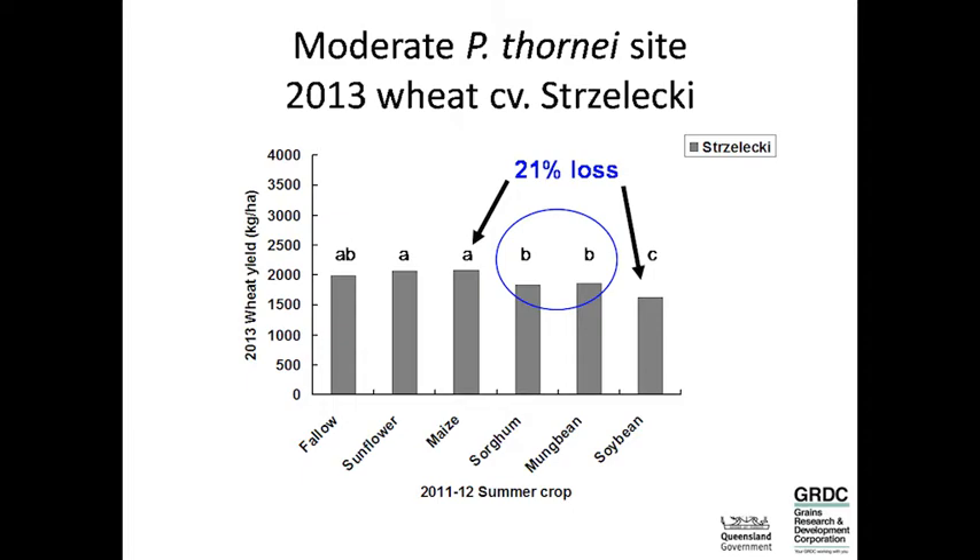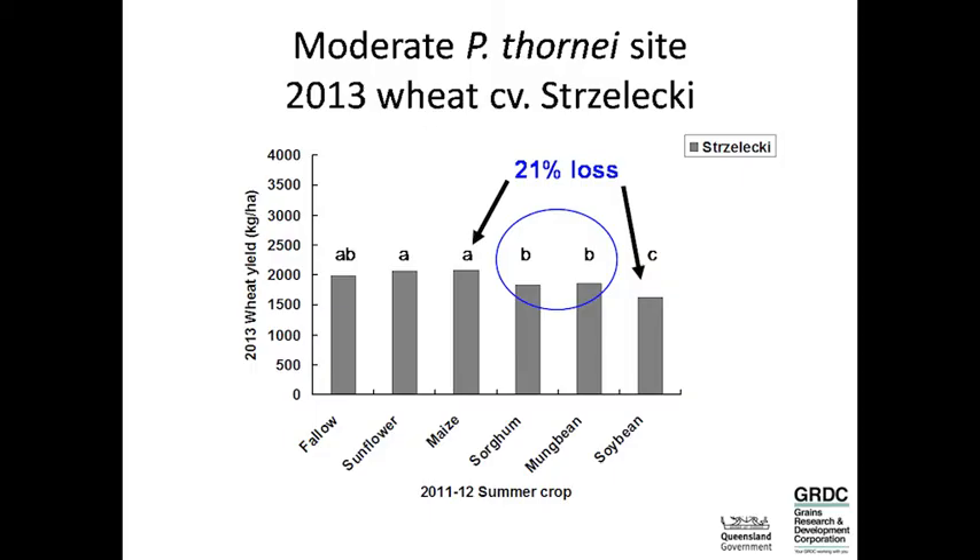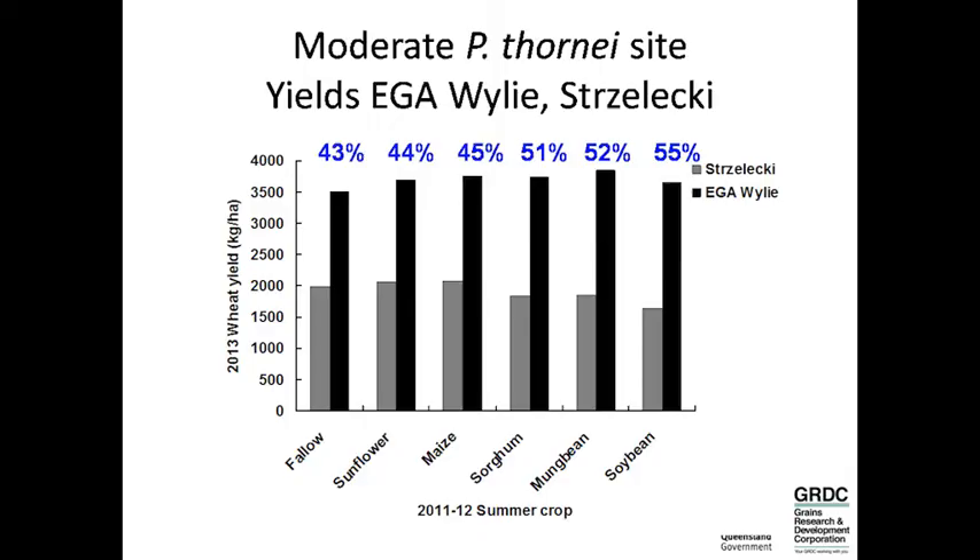I think the lack of difference between sorghum and mung bean is due to the dry conditions limiting nematode multiplication, and it shows that just growing one resistant crop in a sequence really isn't enough — if we'd had two sorghum crops in a row, we might have seen a better result. But that's the intolerant variety. Growing the tolerant variety Wiley instead of Strzelecki would have avoided losing between 43 to 55% of yield — it's a bit of a no-brainer: grow a tolerant wheat variety.